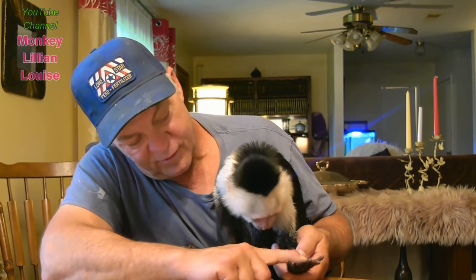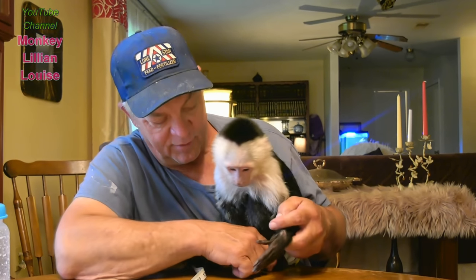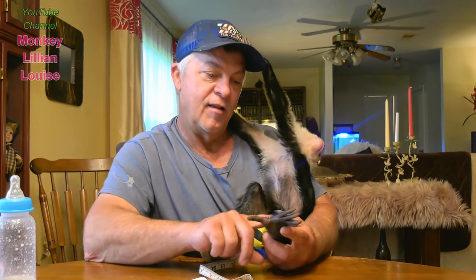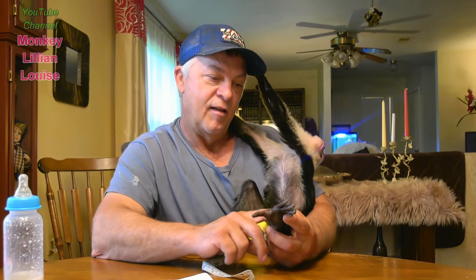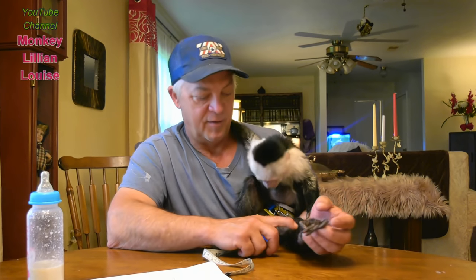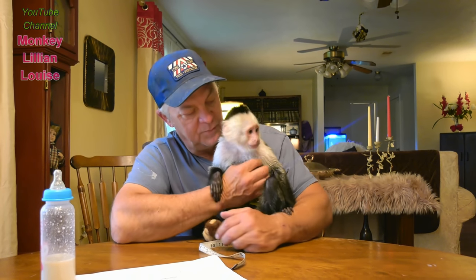We get up after about seven or eight hours, give her a bottle, and then let her go back to sleep for a couple more hours. She just had her morning bottle and you can tell by her eyes she's ready to go back to sleep. During the day she'll take an hour to two-hour nap, depending on how quiet the house is.